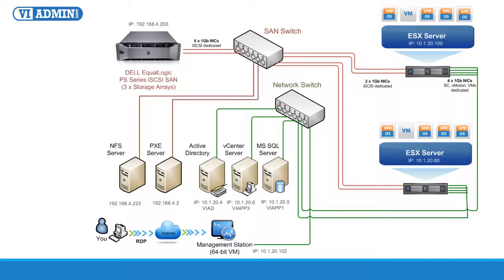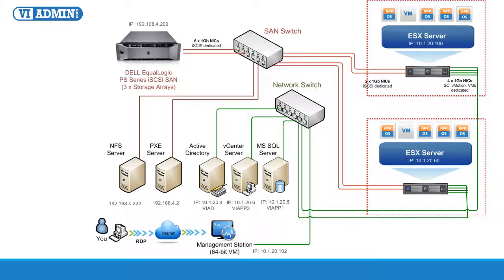With our standard package, when you log into the VMware lab, in addition to your main physical host — for example, ESX100 at IP 10.1.20.100 — you have access to at least one or more shared ESXi servers, for example ESX60 at IP 10.1.20.60, with the same specs connected to the same shared storage, so that you can set up vMotion, HA, DRS, FT, and all of the advanced VMware features. Without fast shared storage, you know that won't be possible.